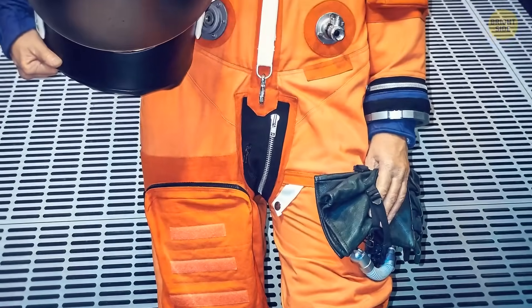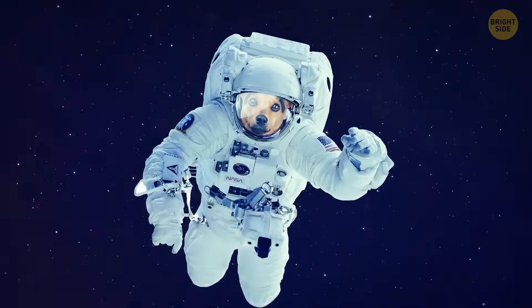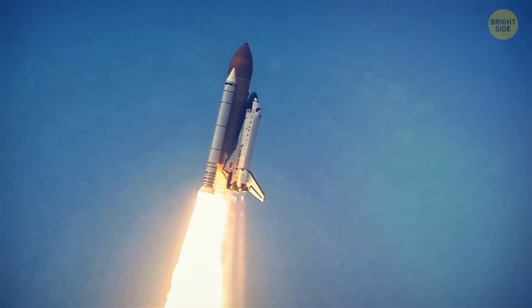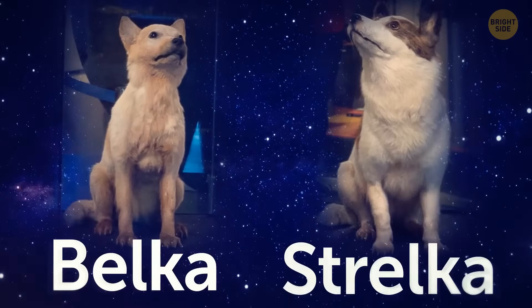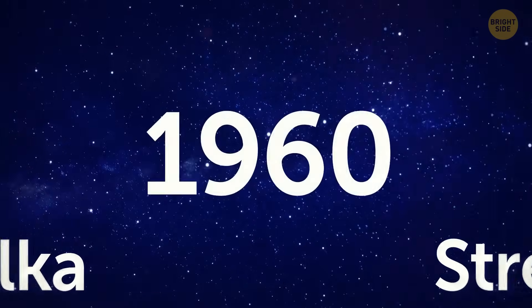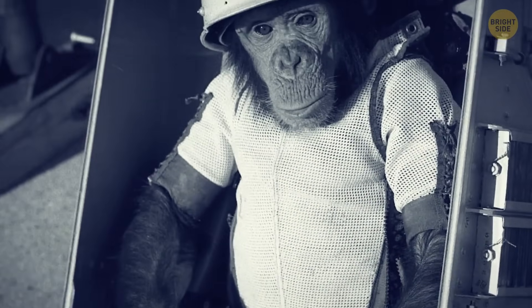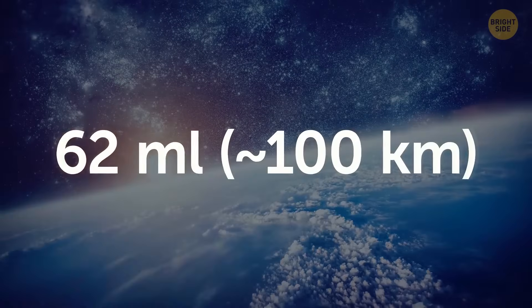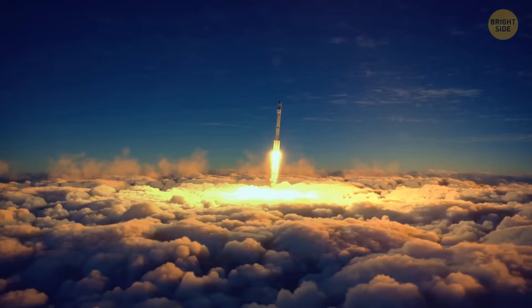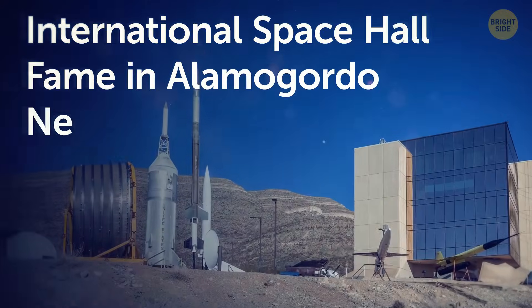Three named animals were sent into space, and they all came home safely. Two dogs, Belka and Strelka, spent a day inside a Russian spacecraft in 1960 and became media stars upon their return. The USA launched a chimp named Ham on a 16-minute ride into space. Ham wore a spacesuit, performed all his button-pushing tasks admirably, and is honored in the International Space Hall of Fame in Alamogordo, New Mexico.